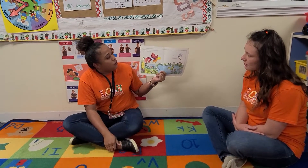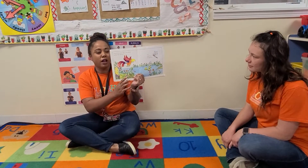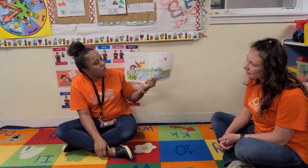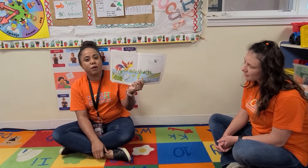Have you seen the crocodile? asked the parrot. No, said the dragonfly. Have you seen the crocodile? asked the parrot and the dragonfly. No, said the bumblebee.